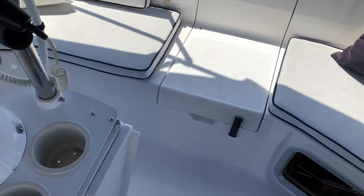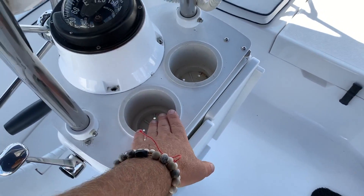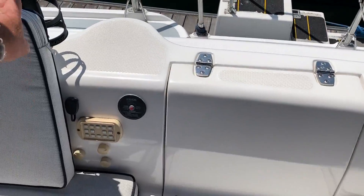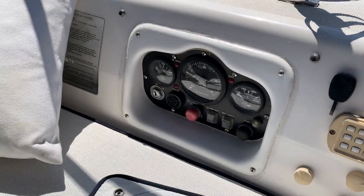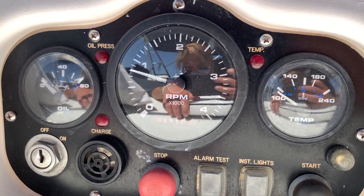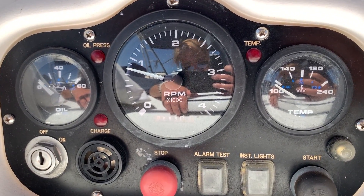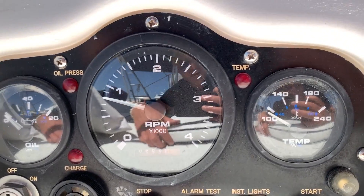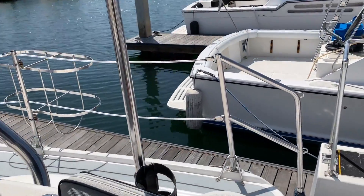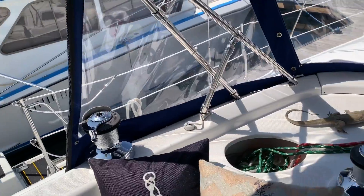There is a cockpit table and some cup holders. We have a propane locker stowage located right there. Behind that is our RPM gauge and oil pressure gauge. You can see we have 699 engine hours — right at 700 — but it is nicely well taken care of.